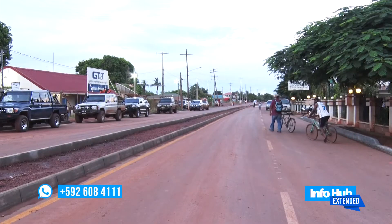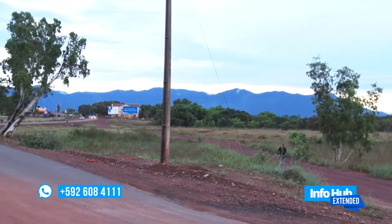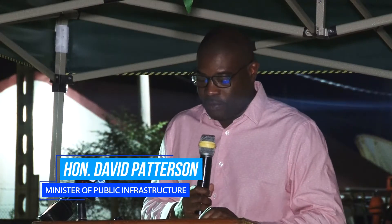Minister of Public Infrastructure, the Honourable David Patterson, under whose leadership the project has become a reality, unveiled future plans for Lethem. This road is part of an overall development program for Lethem. The APNU/AFC government sees Lethem as our anchor in the south. This is only the very first piece of this program. Internal roads — the remainder of the roads — will continue in 2020 and beyond.